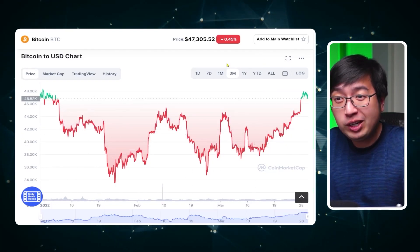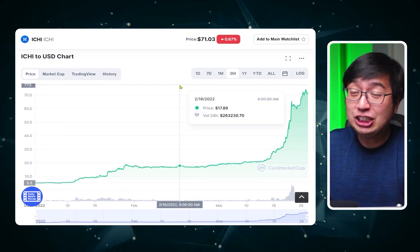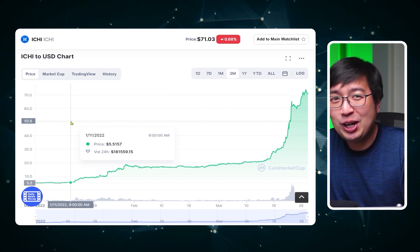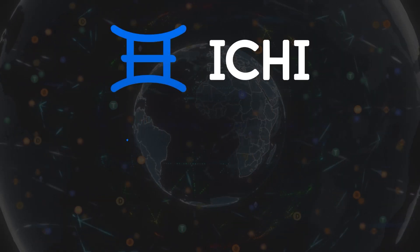This is the price of Bitcoin for the past three months: kind of down, sideways, recovered. Now this is the price of Ichi for the past three months. It is a DeFi 2.0 protocol, protocol-owned liquidity, generates income from decentralized exchanges. And that's why in this video we're talking about Ichi.